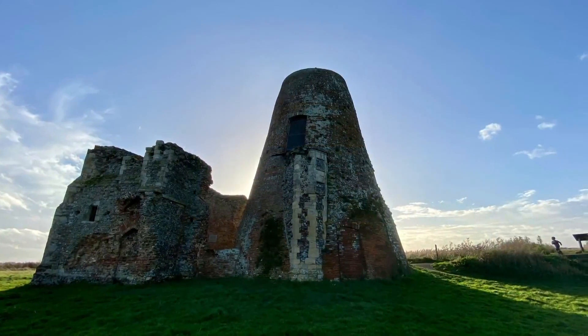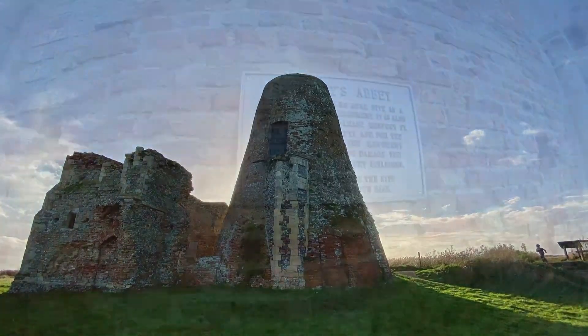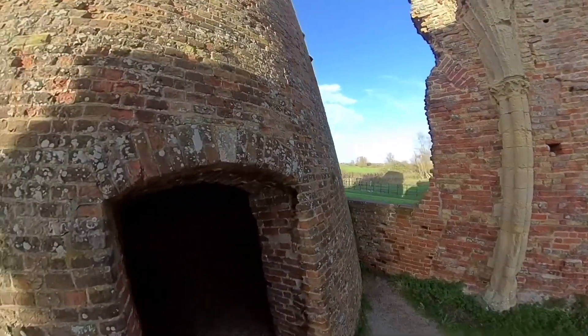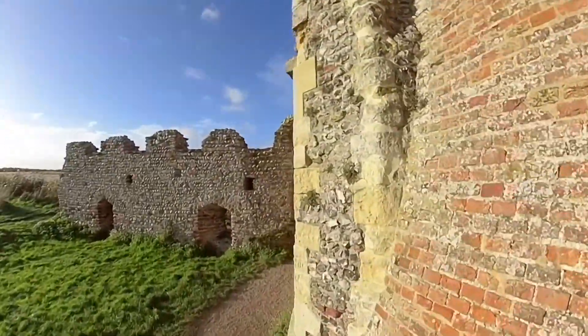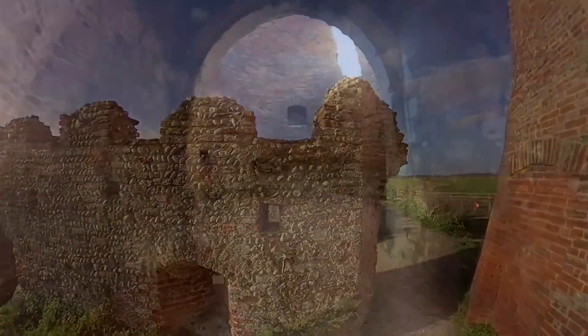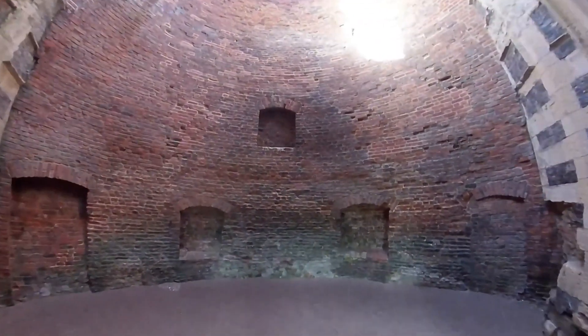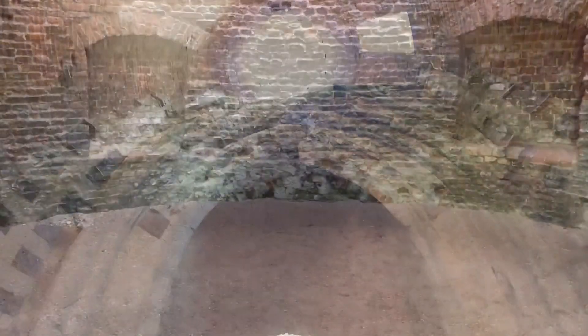The ruins looked amazing in the afternoon light, the colours around in the fields blended in with the stone walls. This was the only Norfolk monastery founded in the Anglo-Saxon period which continued in use throughout the Middle Ages, and in fact it was the only monastery that wasn't closed down by Henry VIII.